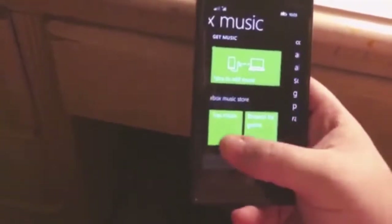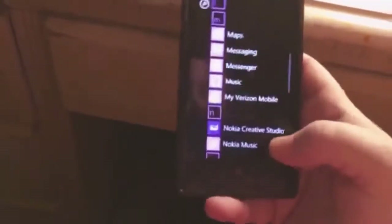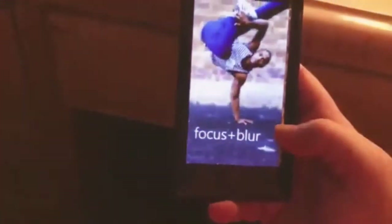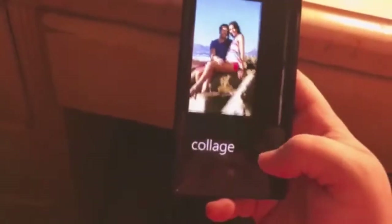You can add music from the Xbox store or from your computer. I don't have any songs on here, but this is where they would show up. Then there's My Verizon, Nokia Creative Studio — there are some Nokia apps on here. Focus and Blur — I did see there were some cute things like that. Collage.